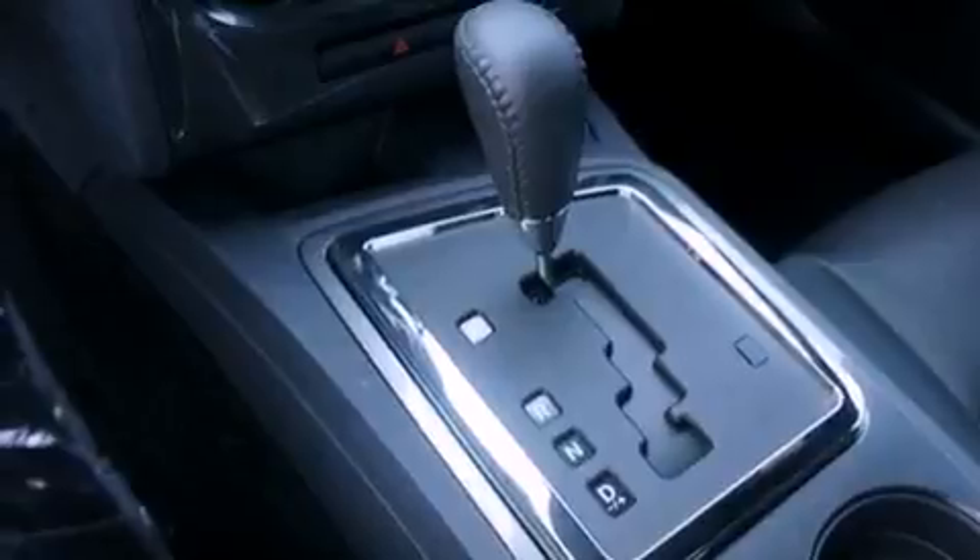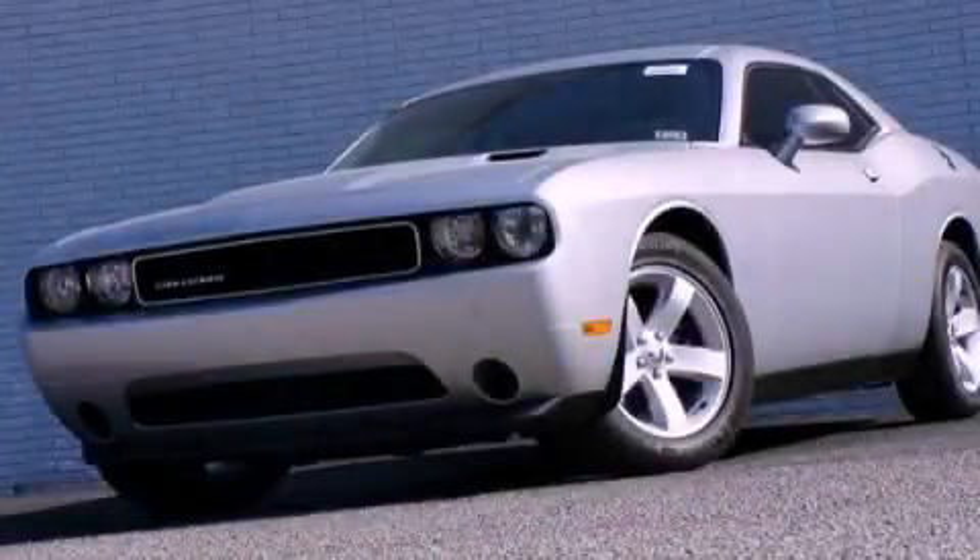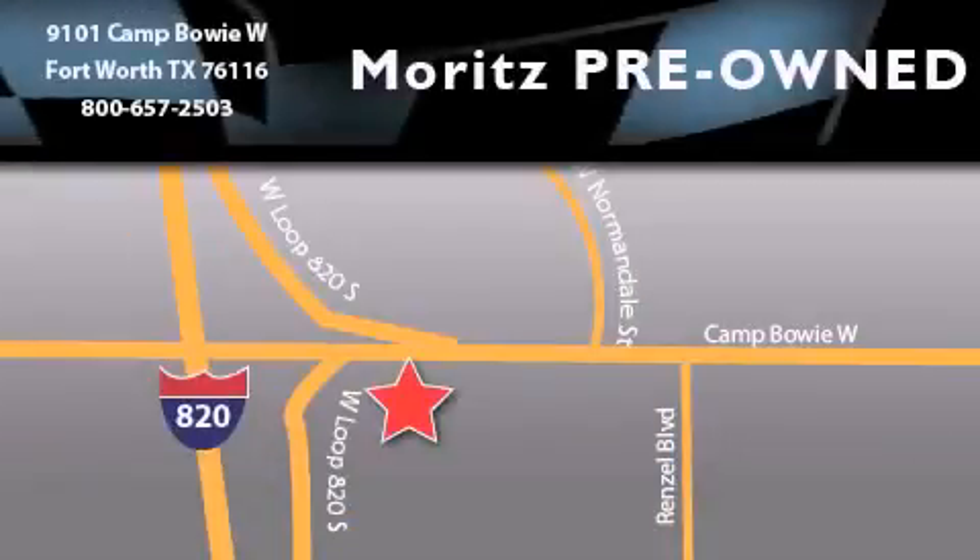Contact us today and schedule your opportunity to see this automobile in person. Merritt's Chevrolet Chrysler Jeep Dodge is located at 9101 Camp Bowie in Fort Worth. Our goal is to exceed all of your expectations to ensure that you'll return for future visits.